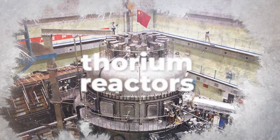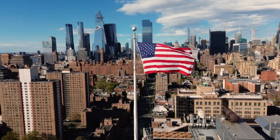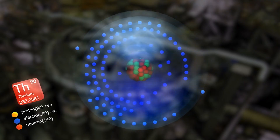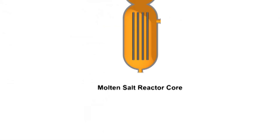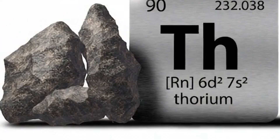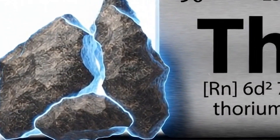With countries like China testing experimental thorium reactors and US companies advancing their projects, the potential of thorium energy is growing. In this video, we explore how thorium reactors work, their advantages in terms of safety and efficiency, and the challenges they face. Could thorium be the breakthrough nuclear power needs for a sustainable energy future?